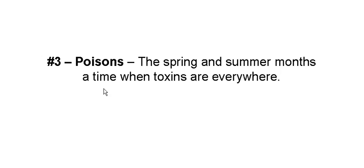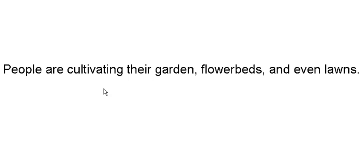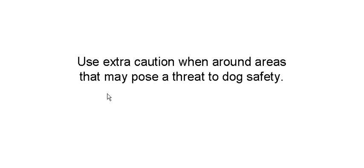Another thing we've got to look at is poison. Spring and summer months, there are poisons and toxins everywhere. Everybody's working in their garden, building flower beds, cultivating their lawn. That means there's a huge amount of fertilizers and insecticides being used. Use extra caution around areas that may pose a threat to your dog's safety. One area you might not think about is the park, especially where things have just been groomed, so be careful around those.